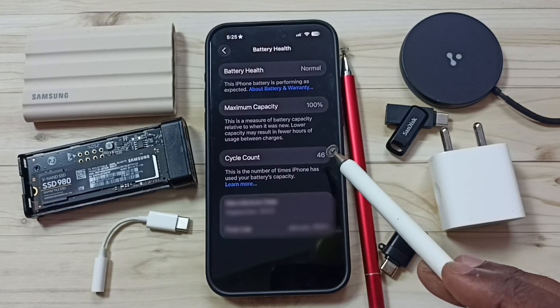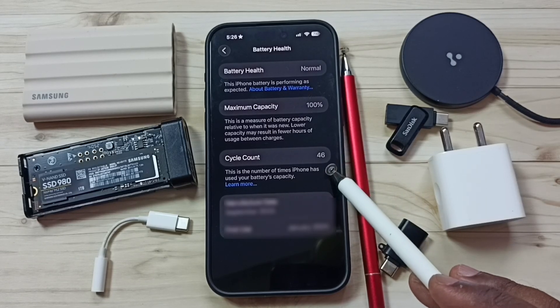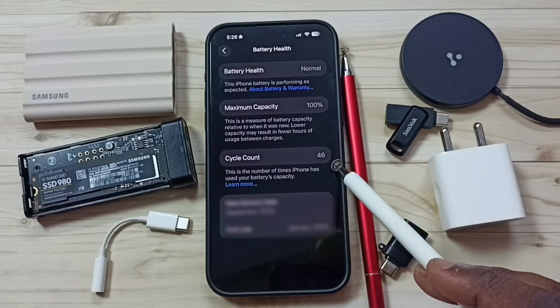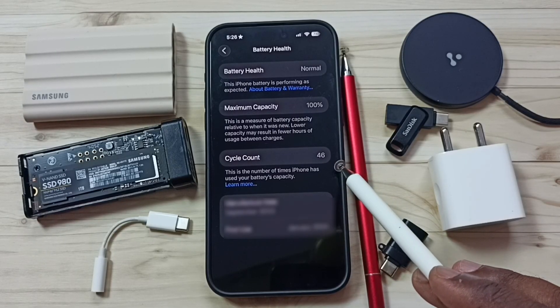iPhone battery is actually designed for 1000 cycle count, that means 1000 times we can fully charge the iPhone battery. Here you can see I have fully charged only 46 times, that means this is a good battery.